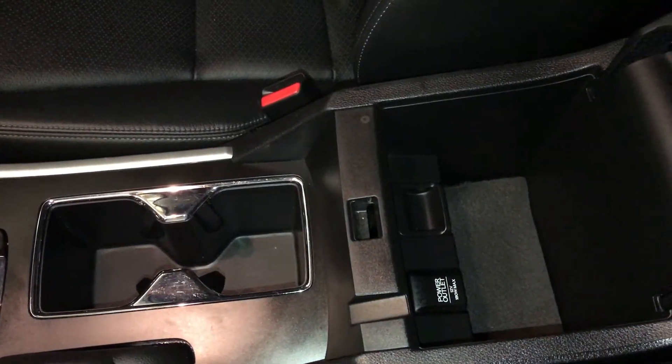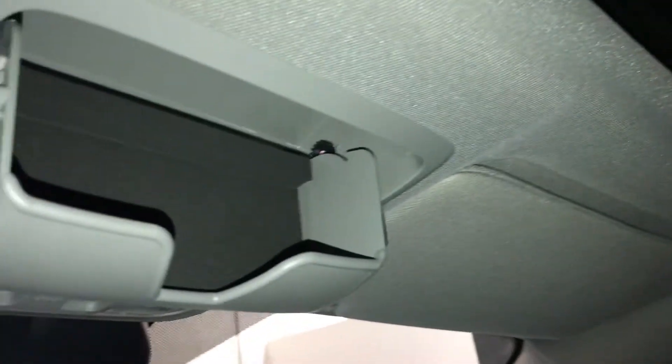Power outlets, USB auxiliary, heated front seats with low and high settings. Shift knob, e-brake. Under your armrest you're going to find another power outlet. Lockable glove compartment. Power tilt and sliding center roof that has a sunshade. Overhead sunglass holder.